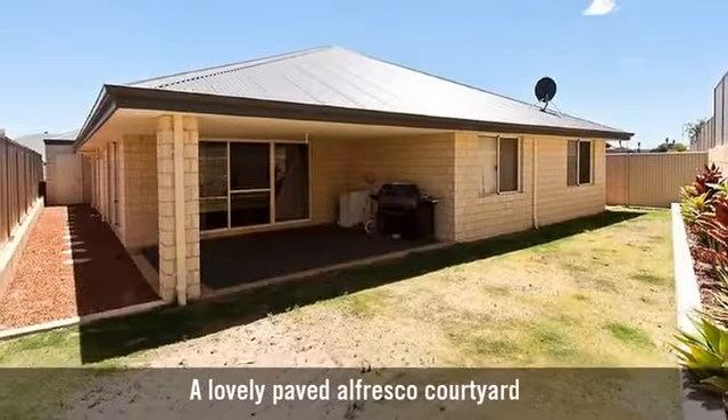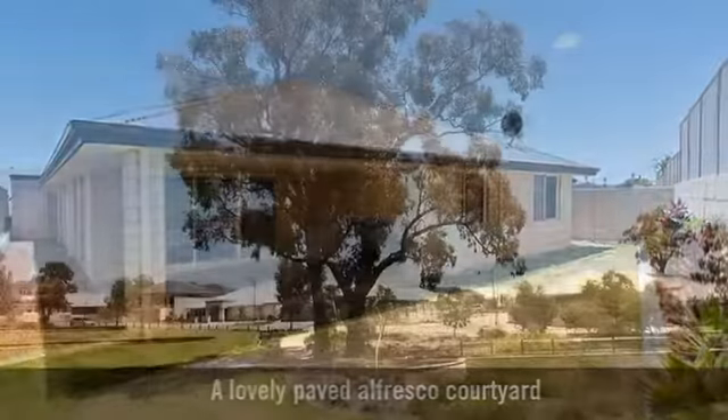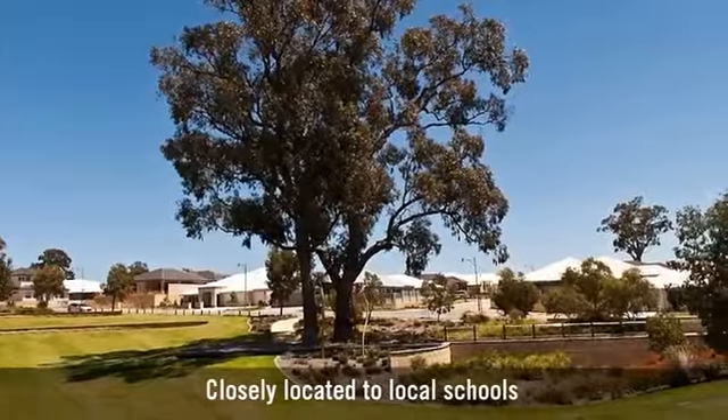A lovely paved alfresco courtyard, closely located to local schools.